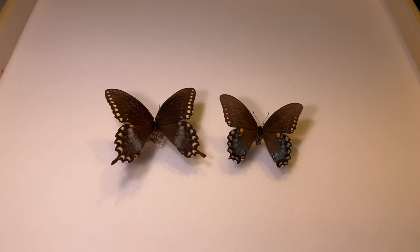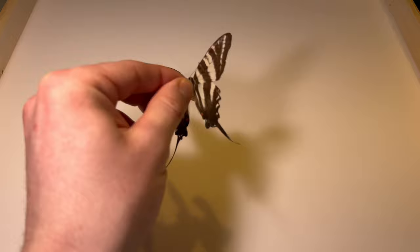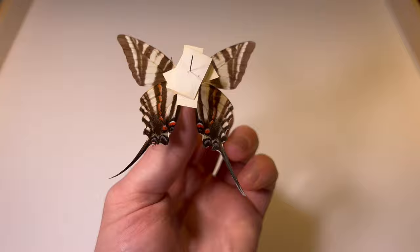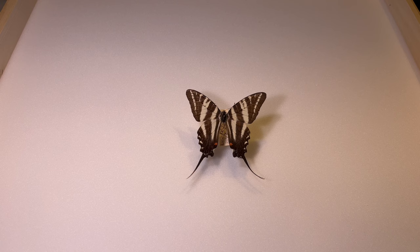The last two swallowtails we're going to look at are a little bit more uncommon throughout the state. The zebra swallowtail is very recognizable — this butterfly is white with black stripes. You'll also notice two red dots at the base of the wings, and underneath there are two red bars as well. The tails on this species are quite a bit longer and skinnier relative to the other swallowtails. This butterfly uses pawpaw trees for a host plant, so you'll often find it in floodplain forests, especially along forest edges and stream margins. It is limited to the southern half of the lower peninsula, and overall this butterfly is fairly uncommon.